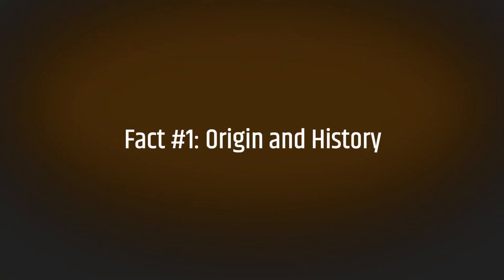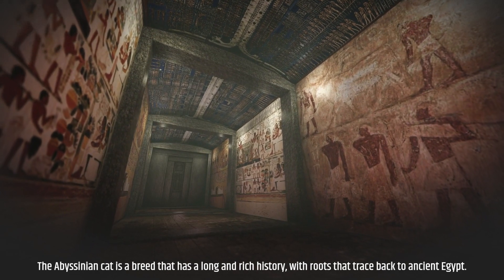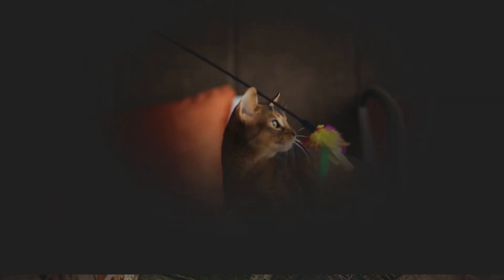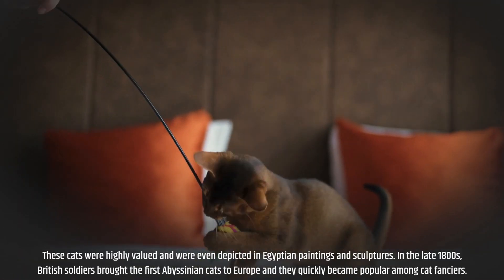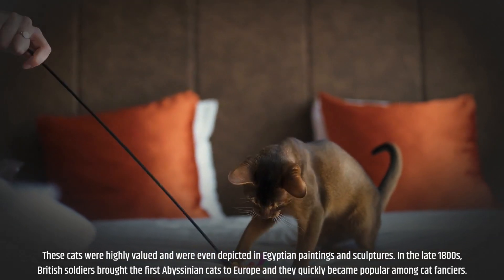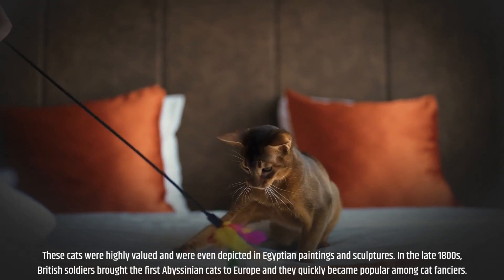Fact number one: origin and history. The Abyssinian cat is a breed that has a long and rich history, with roots that trace back to ancient Egypt. These cats were highly valued and were even depicted in Egyptian paintings and sculptures. In the late 1800s, British soldiers brought the first Abyssinian cats to Europe and they quickly became popular among cat fanciers.